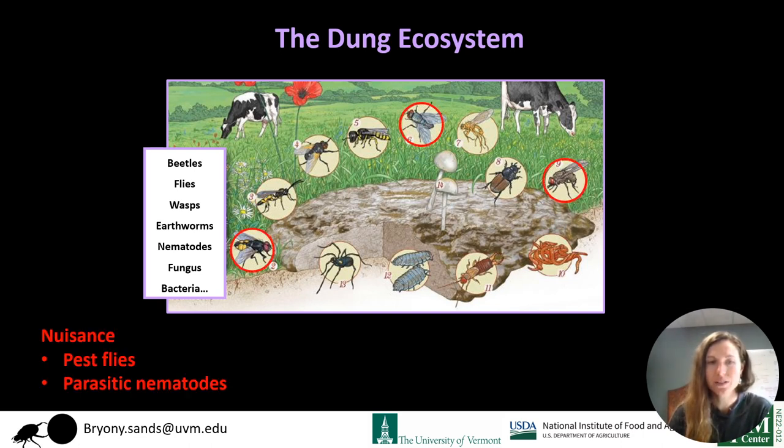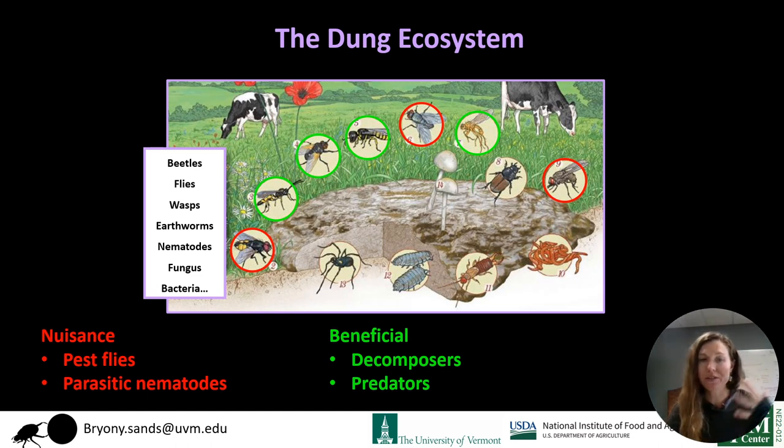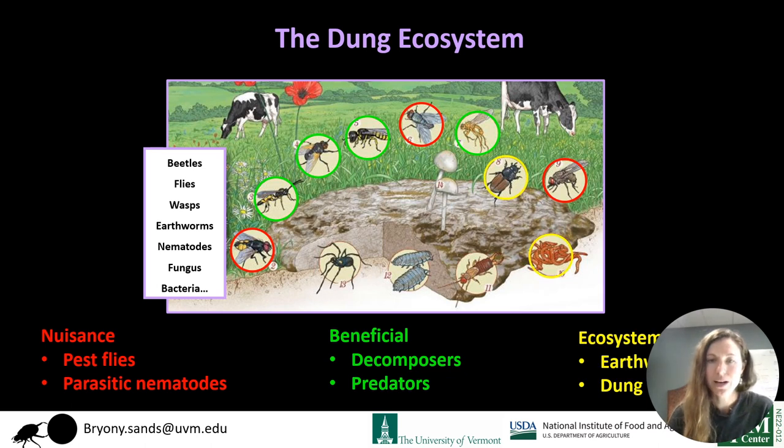We have nuisance invertebrates like pest flies and parasitic nematodes. But in the dung, we also have a whole host of beneficial invertebrates, including insect decomposers that break down the dung, recycle nutrients back into the soil, and remove dung from the pasture surface. We have predators that eat other insects — for example, pest fly larvae — which is obviously very useful. And finally, we have our ecosystem engineers: earthworms and dung beetles.